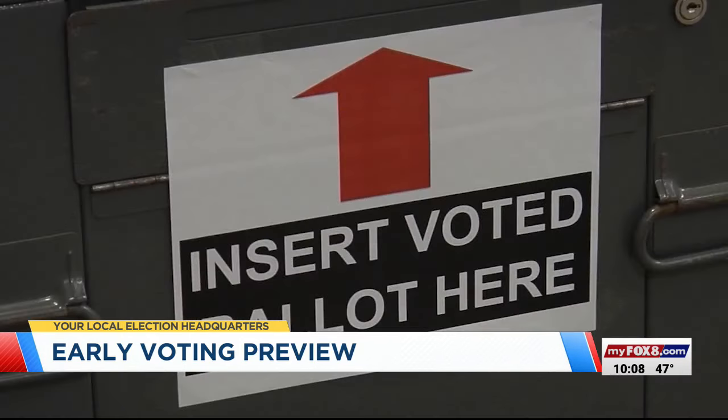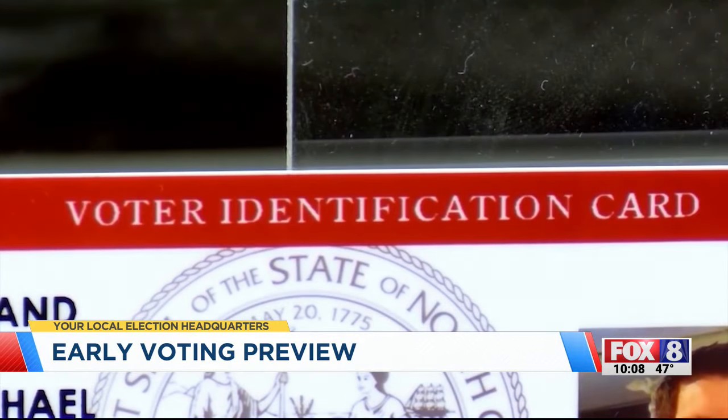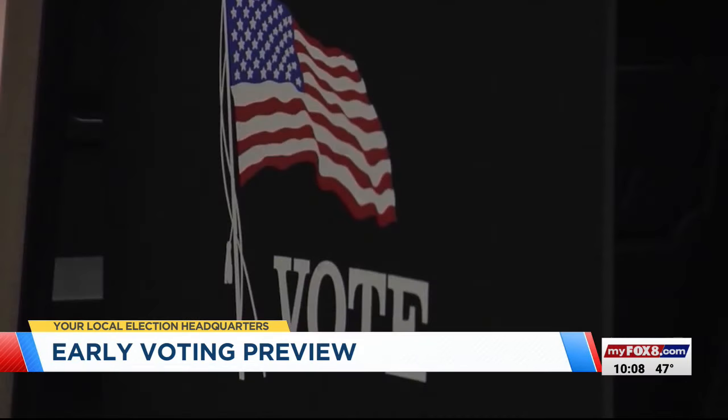Just moved to North Carolina and want to vote? Out-of-state driver's licenses can be okay if you've been registered for less than 90 days. Just looked at your driver's license and realized it's expired? The general rule is if it's been expired for less than a year, you can use it. If you're 65 or older, there's another exception — you can use an expired driver's license if it expired after you turned 65.